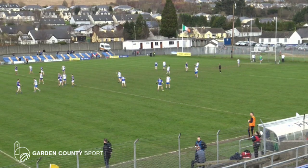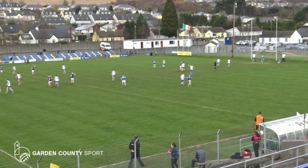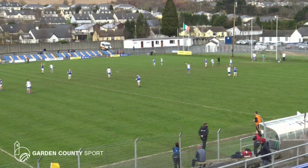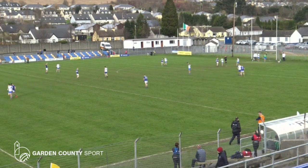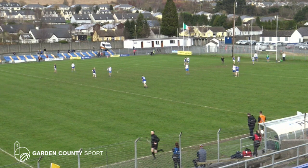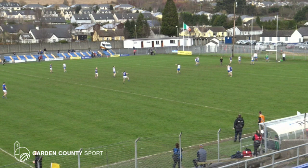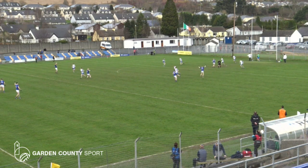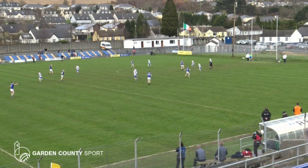It's about 5 yards to the right-hand post here on the press box side, and it's about 43 or 44 yards out. Shawnee off the favoured left foot. It's about the 21, kicks it high and kicks it over the bar. It goes high and it goes straight over the bar. A first score of the game for Shawnee Furlong.